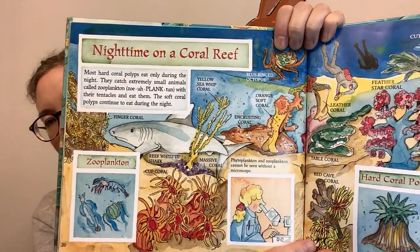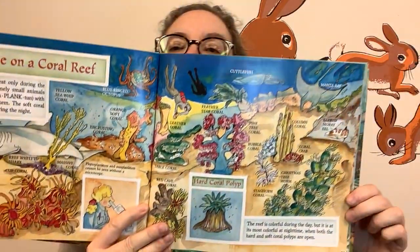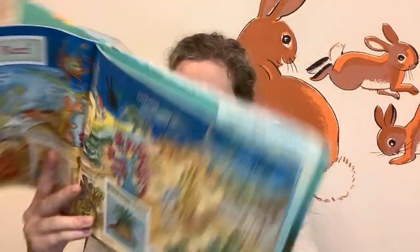Nighttime on a coral reef. Most hard corals eat only during the night — they catch extremely small animals called zooplankton with their tentacles and eat them. The soft coral polyps continue to eat during the night. Phytoplankton and zooplankton cannot be seen without a microscope. The reef is colorful during the day, but it is at its most colorful at nighttime when both the hard and soft coral polyps are open.